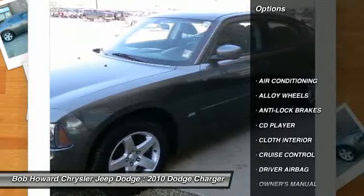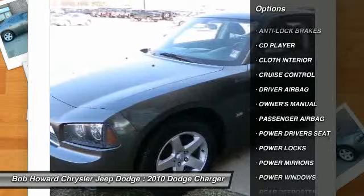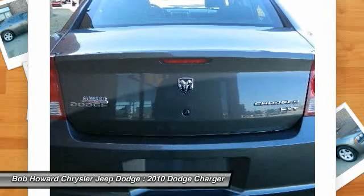There are no noticeable dings on the exterior of this automobile. Garages are made to protect automobiles and this vehicle shows it. The vehicle's transmission is smooth with no pings or worrisome noises.